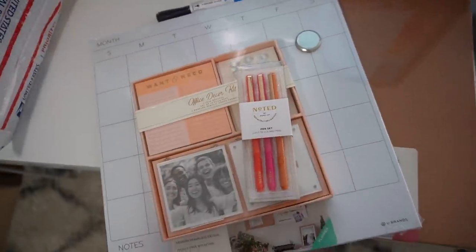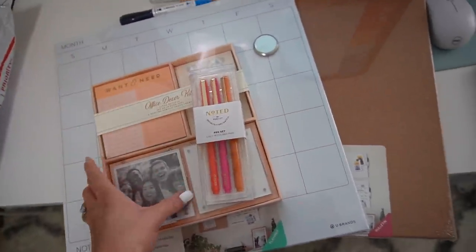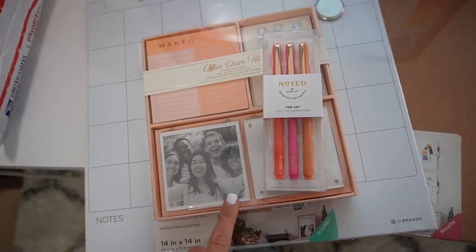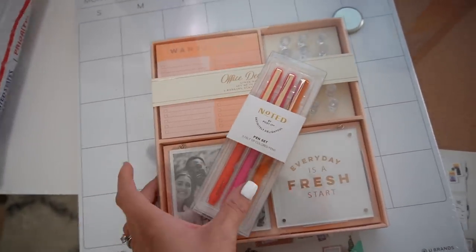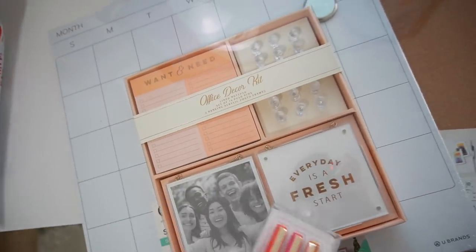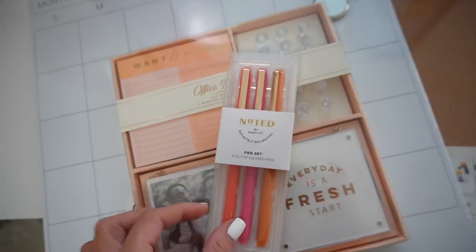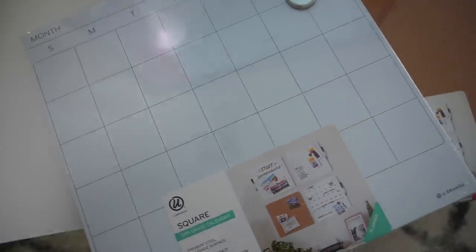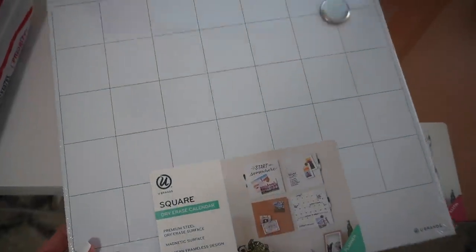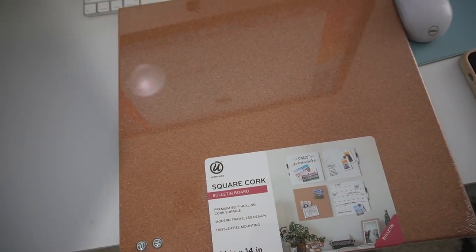A little bit later and I'm about to put some stuff on my wall. I reorganized my office, which I'll show you guys later. Alyssa got me this during my bridal shower and it's so cute — it has push pins, a little photo frame, a list pad, and some cute pens. I also used a gift card to buy this from Target: it's a little square thing with a monthly calendar on it, and then over here we have a little corkboard bulletin board.